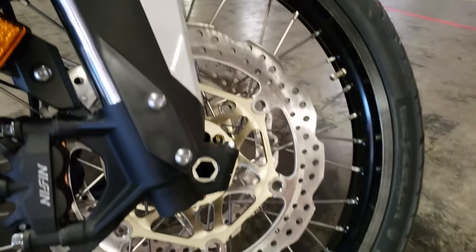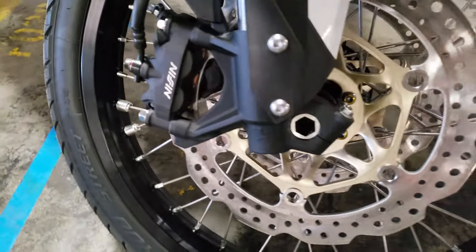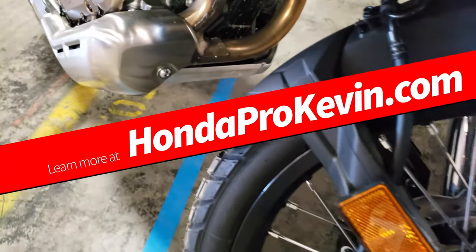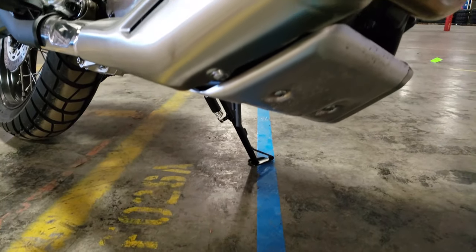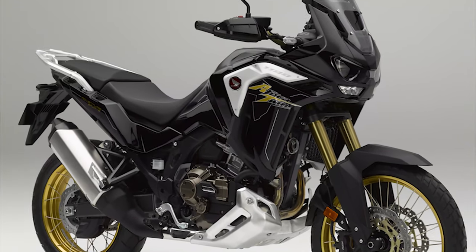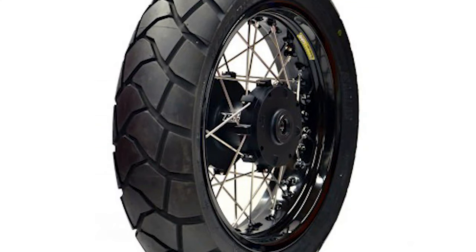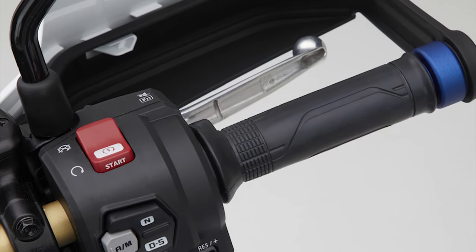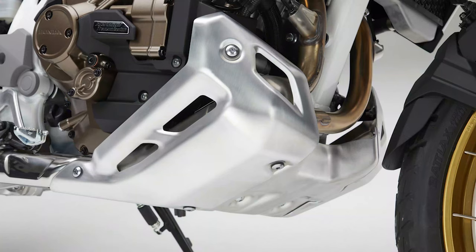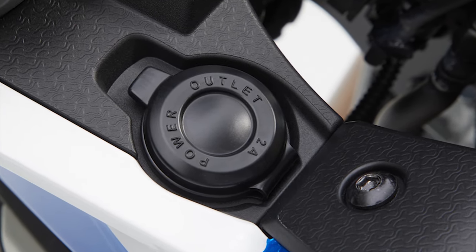I'll have a new video soon covering the Adventure Sports ES models in detail, as this video is mainly on the base model, but we'll still touch on things that set the Africa Twin models apart. In short, what do you get for an extra $2,800 on the Adventure Sports ES models? Highlights include Showa's electronically equipped ride adjustment, semi-dynamic suspension, tubeless tires, a larger 6.5-gallon fuel tank, heated grips, a taller windscreen, a larger skid plate, an aluminum rear rack, three-stage cornering lights, and a 12-volt outlet.